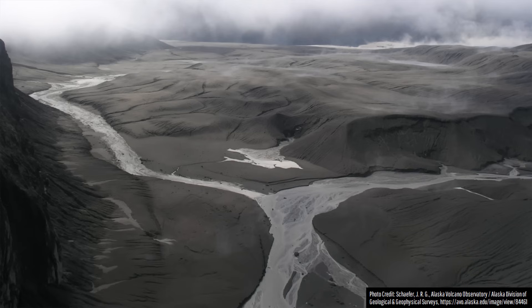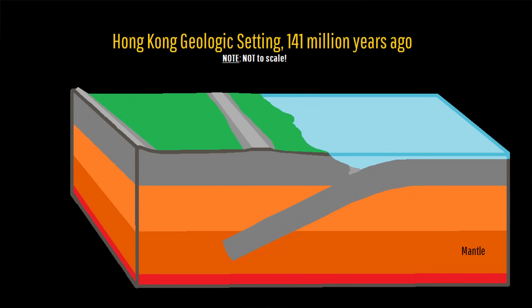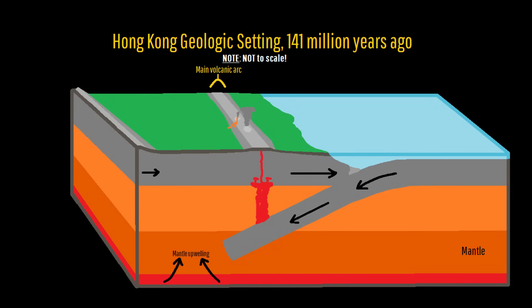The cause for all of these major eruptions related to the area's geologic setting. Offshore, more than 100 kilometers to the east, a tectonic plate collision was ongoing. One plate was being subducted underneath another, from which melted material migrated upwards, forming a chain of volcanoes. However, this plate subduction also caused mantle convection to occur further back.